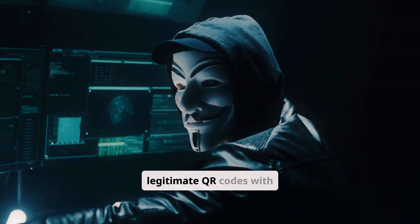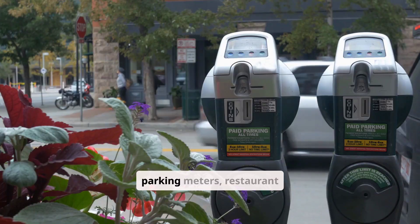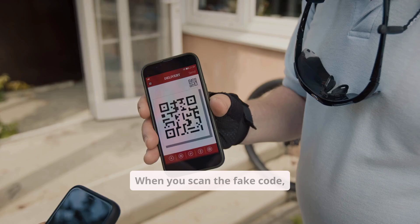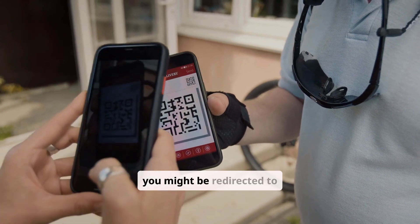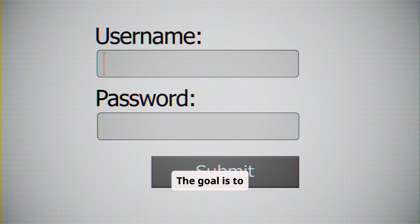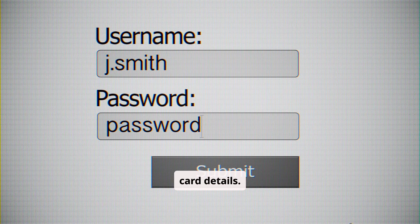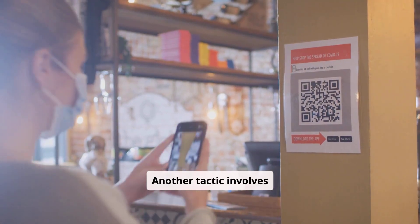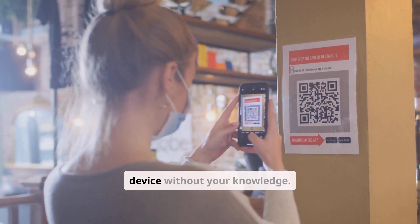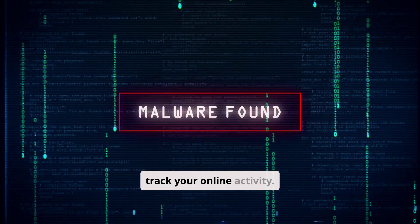Cybercriminals replace legitimate QR codes with malicious ones in public places — think parking meters, restaurant tables, or even promotional posters. When you scan the fake code, you might be redirected to a phishing website that looks identical to a real one. The goal is to trick you into entering your username, password, or credit card details. Another tactic involves downloading malware onto your device without your knowledge, which can then steal your data or track your online activity.